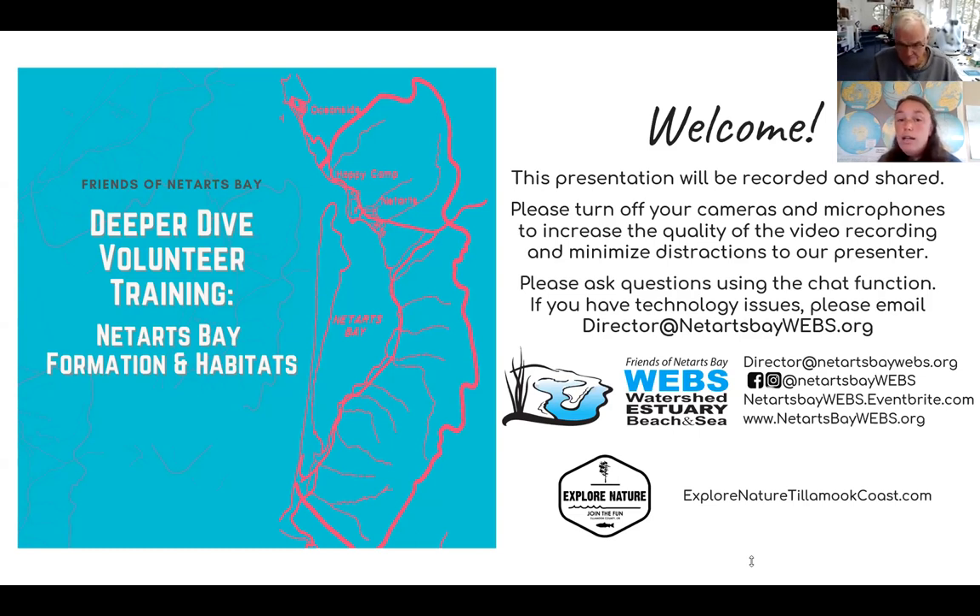Whether they live here, visit here, or work here, we want to provide opportunities for people to really engage with this special place and learn about why it's so important to conserve and protect it. We also encourage people to invest and give back by connecting them with community science projects, and we offer training to help put more information in the hands of our volunteers so they can use it when they go out into the natural environment.